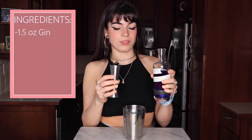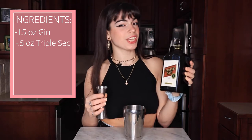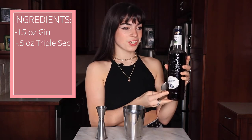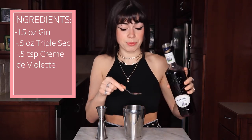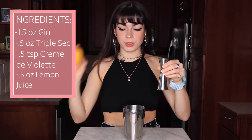Starting in the bottom of our shaker, we're going to add one and a half ounces of gin. Then we're doing half an ounce of Cointreau — I don't have Cointreau so we're using triple sec instead. Then I have never used this on this channel before, but this is crème de violette and we're using half a teaspoon, which is a very small amount. Then we're doing half an ounce of fresh squeezed lemon juice, and then we'll throw some ice in and give it a shake as it is a shaken cocktail.